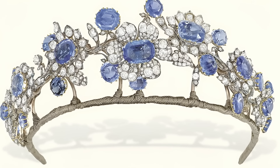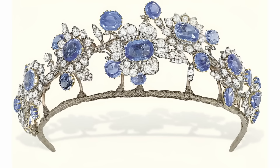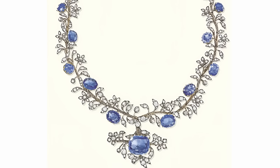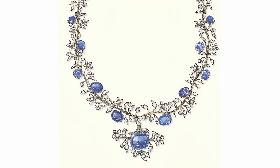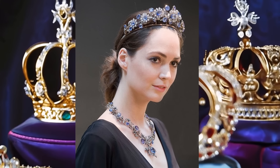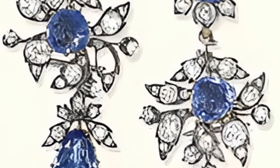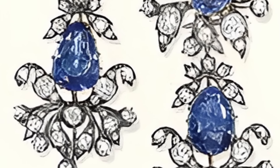The royal jewellery presented at Christie's auction is a striking example of jewellery art of the 19th century. This parure, created in 1850, consists of exquisite elements, each of which is a work of jewellery craftsmanship. The central element of the parure is a tiara made of gold and silver inlaid with sapphires and diamonds, decorated with delicate patterns and details that give it special elegance and grandeur. It was probably used on special occasions, emphasizing the status and wealth of its owner.